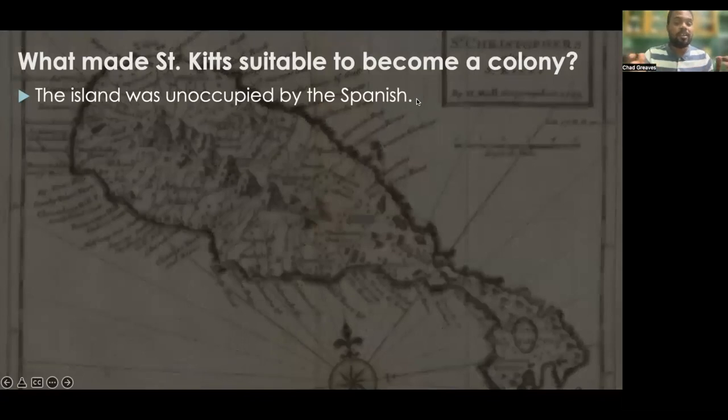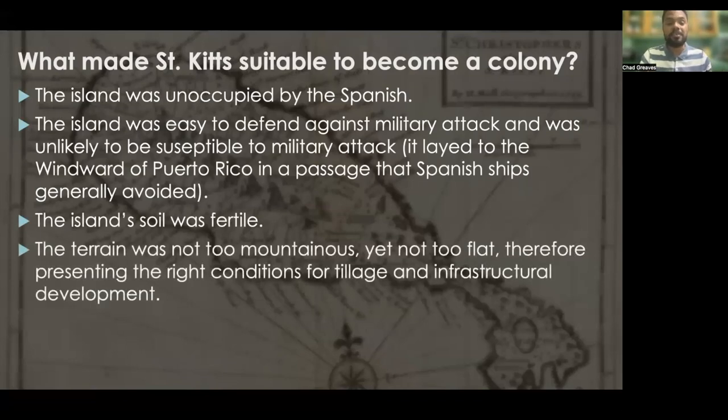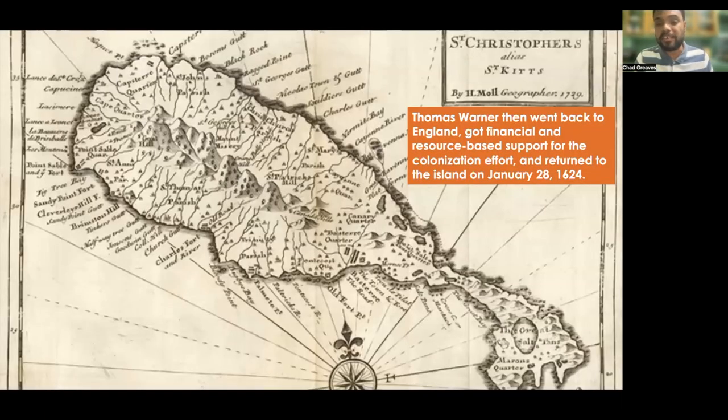Well, firstly, the island was unoccupied by the Spanish. Secondly, the island was easy to defend against military attacks, and it was unlikely to be susceptible to military attacks because it lay to the windward of Puerto Rico in a passage that Spanish ships generally avoided. The island's soil fertility was also really good. The terrain was not too mountainous yet not too flat — the right conditions for tillage and infrastructural development. The island was also inhabited by what seemed to be friendly Kalinago people, also known as the Caribs.